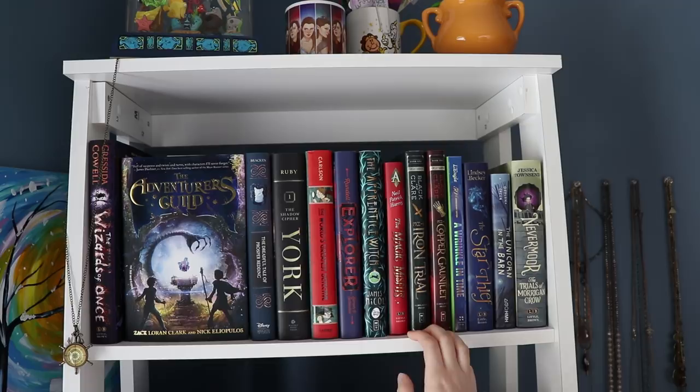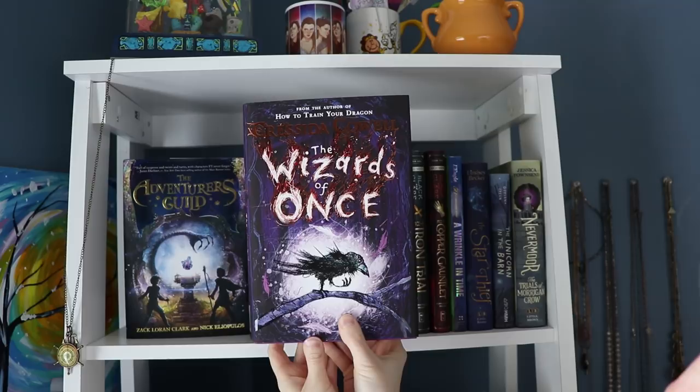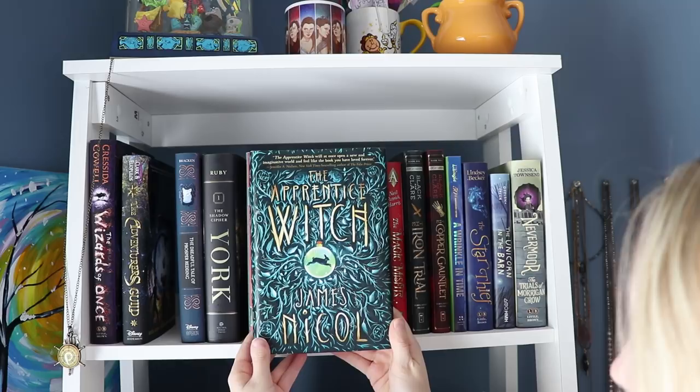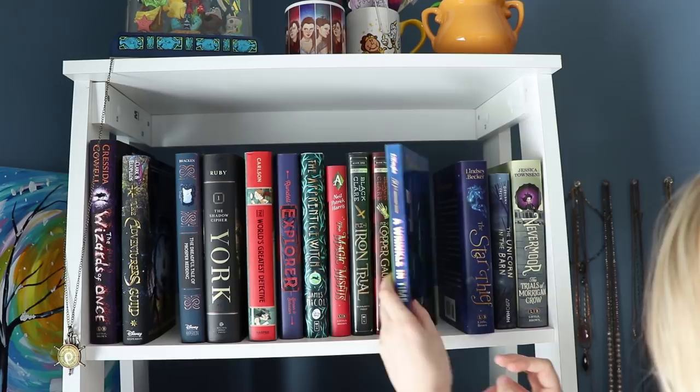Because there's no space to put these, I'm just going to hold them up. The first book is The Wizards of Once by Cressida Cowell. Then The Adventurer's Guild by Zack Loran Clark and Nick Eliopulos. Then The Dreadful Tale of Prosper Redding by Alexandra Bracken. York, book one in the Shadow Cipher series by Laura Ruby. The World's Greatest Detective by Caroline Carlson. The Explorer by Katherine Rundell. The Apprentice Witch by James Nicol. The Magic Misfits by Neil Patrick Harris. Then The Iron Trial and The Copper Gauntlet by Holly Black and Cassandra Clare. Then A Wrinkle in Time by Madeleine L'Engle, which I haven't read yet despite the movie coming out. The Star Thief by Lindsey Becker. The Unicorn in the Barn by Jacqueline K. Ogburn. And Nevermoor: The Trials of Morrigan Crow by Jessica Townsend.